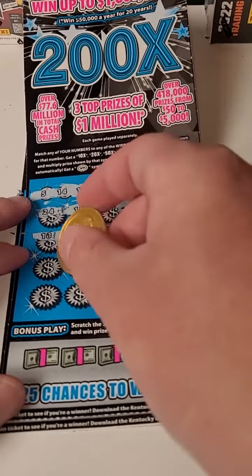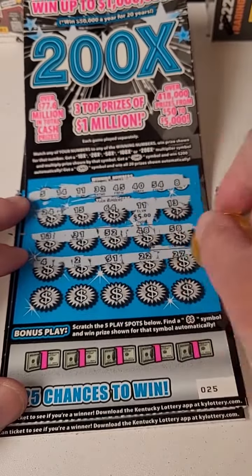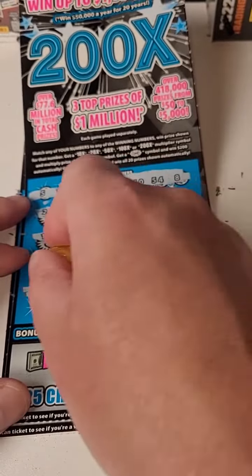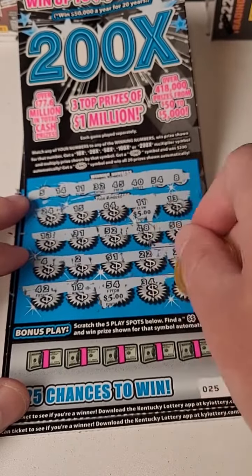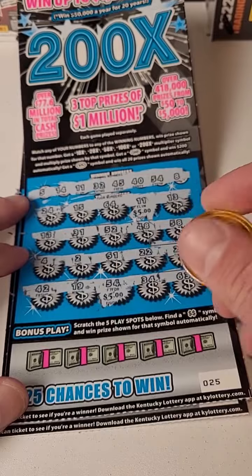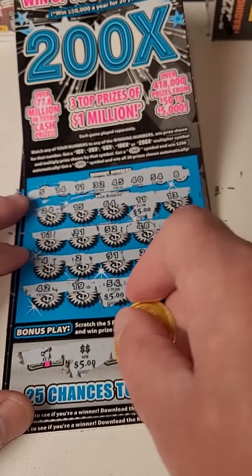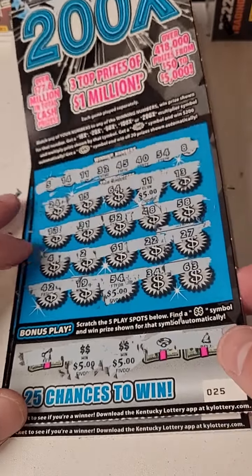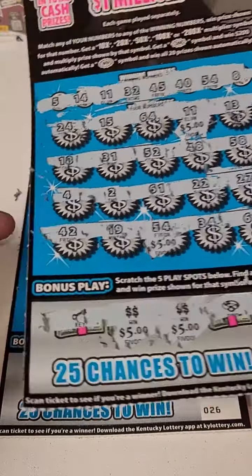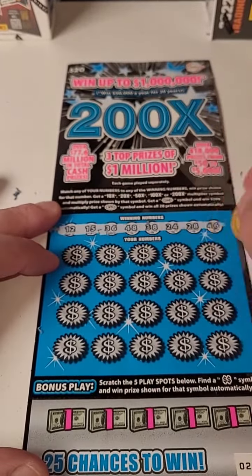Five dollars there. Numbers: 4, 2, 61, 22, 27, 42, 19, 54 — there's another five. 34 and 63. We hit a couple bonuses, and there they are — $20. Break even: $20 back out of $60 spent.